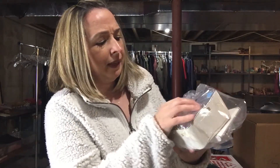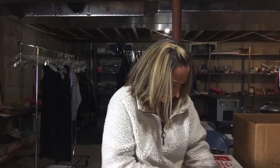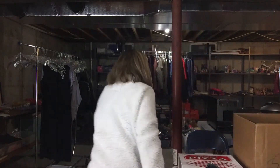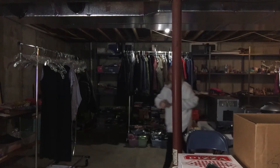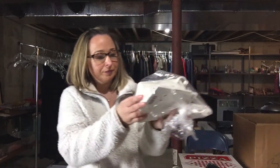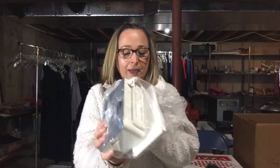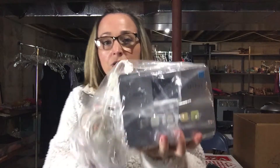And then we found this Canon - it's a Canon Selphy CP780. Check it out guys. It's seven bucks. I think it's some form of photo printer - a digital photo thermal printer.